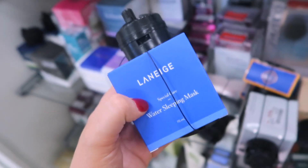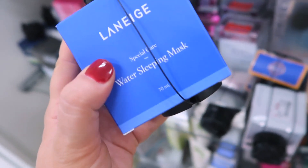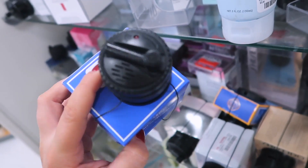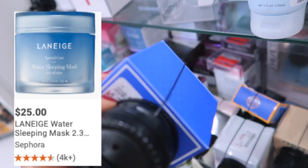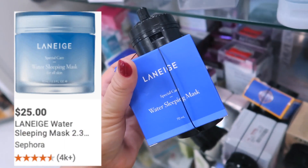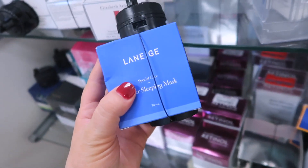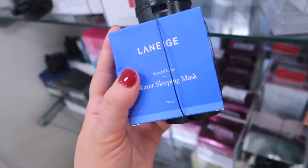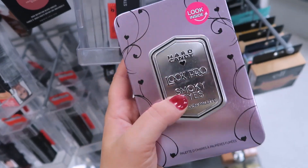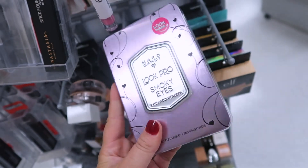I found some more Laneige — the Water Sleeping Mask, which you guys all adore. They always cover the price with the sensor but — oh my gosh — it's $16.99, which is an awesome deal for that mask. I think it's like $34 usually. This one is so good, so moisturizing.